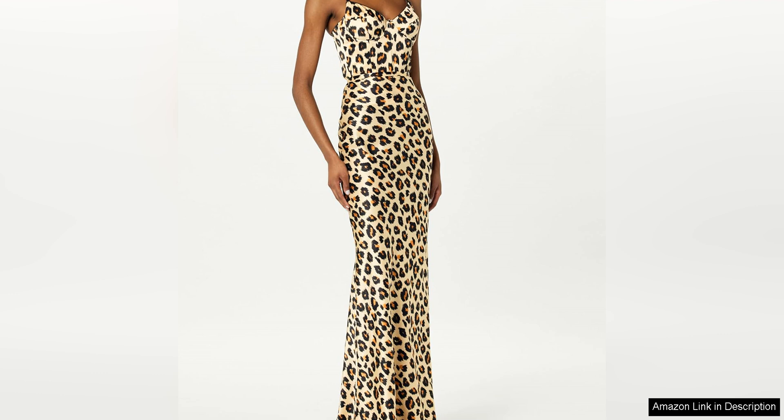Whether worn with a sleek pair of trousers for a night out or paired with a flowing skirt for a formal event, this bustier is sure to turn heads and make a lasting impression. For those looking for a timeless and elegant piece to add to their wardrobe, the bustier from Sergio Hudson is a fantastic choice.